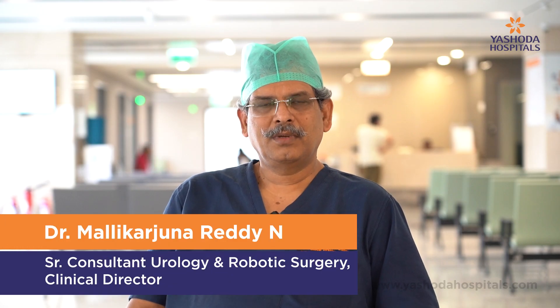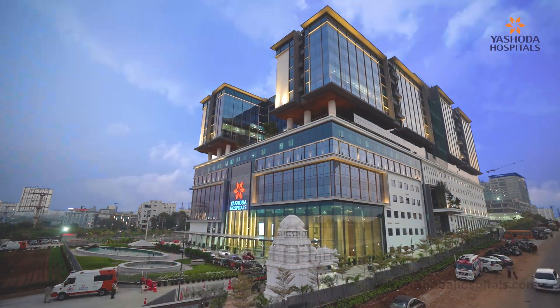Namaste. I am Prof. Dr. N. Mallika Arjun Reddy, Senior Consultant Urologist at Eshoda Hospital, High Tech City.